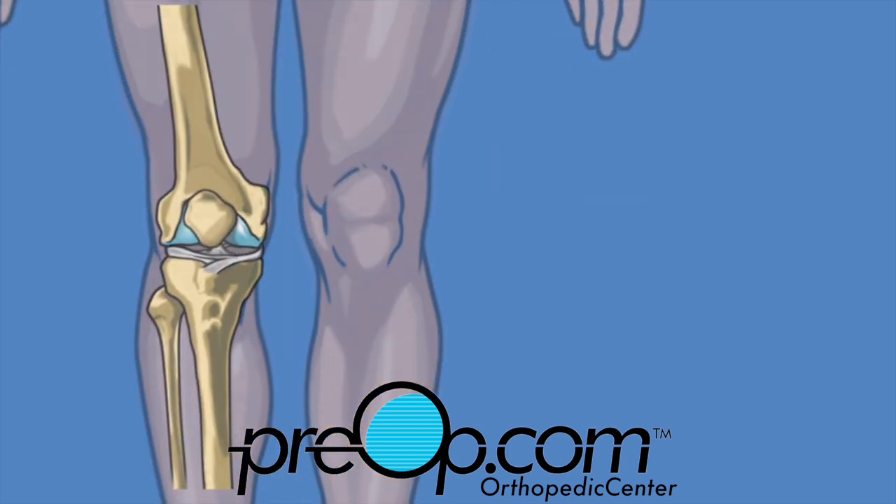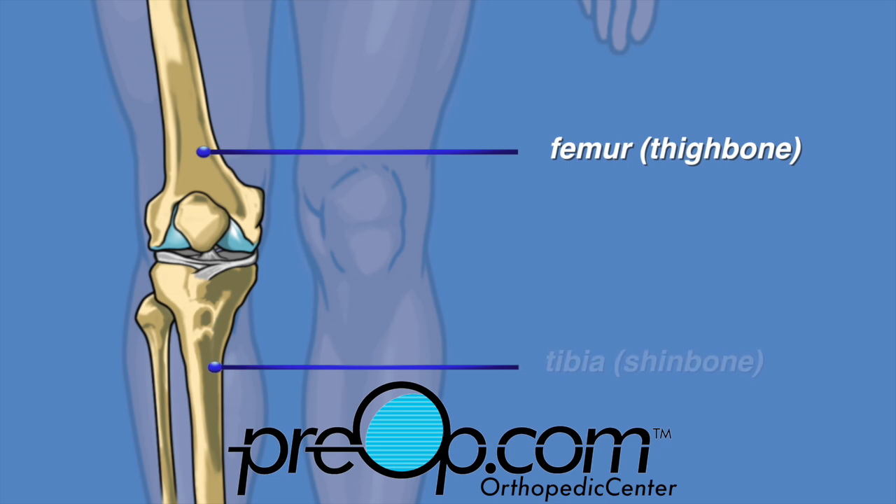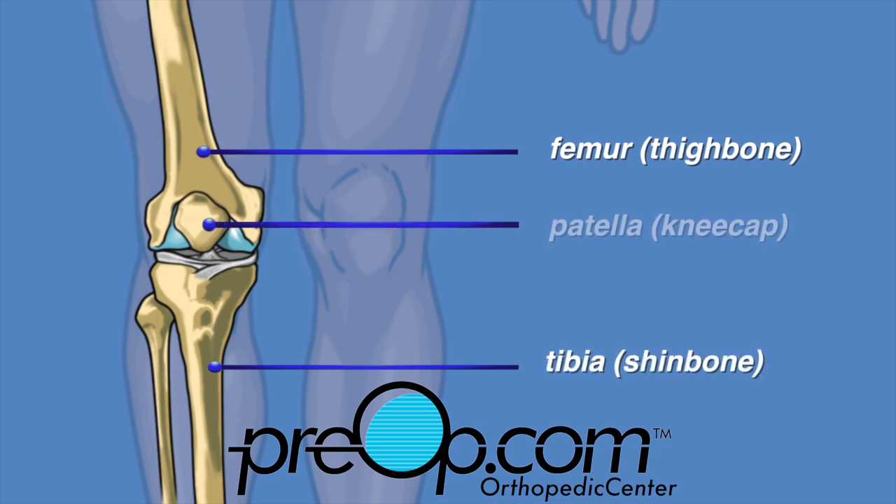The knee is the largest joint in the body. It makes walking and running possible by allowing the lower leg to swing back and forth. Three bones are part of the knee joint: the femur, commonly known as the thigh bone, sits on top of the tibia, known as the shin bone. In front of the knee is the patella, or kneecap.